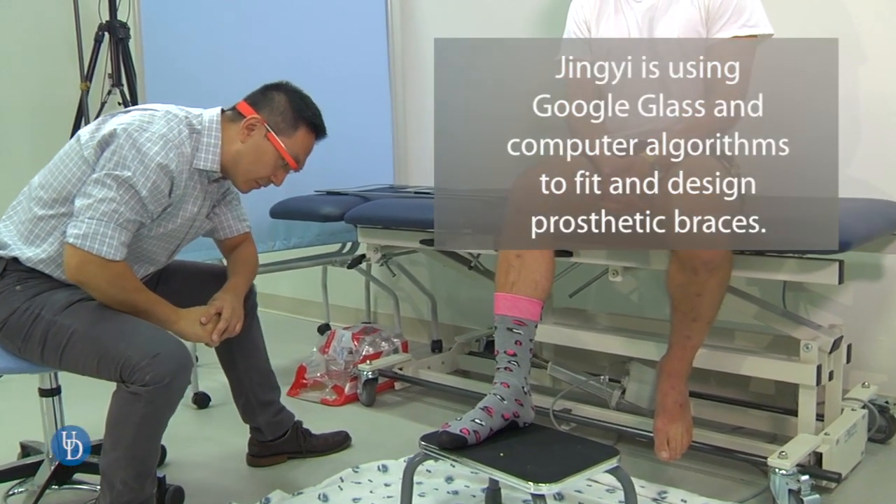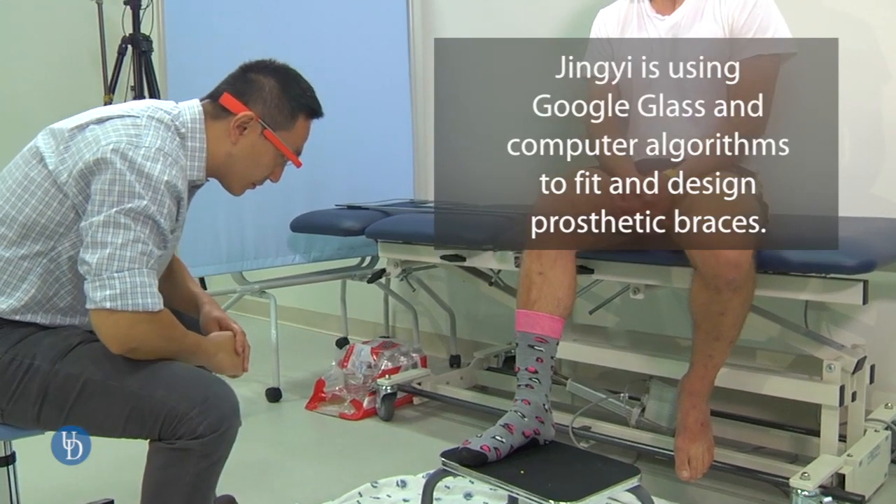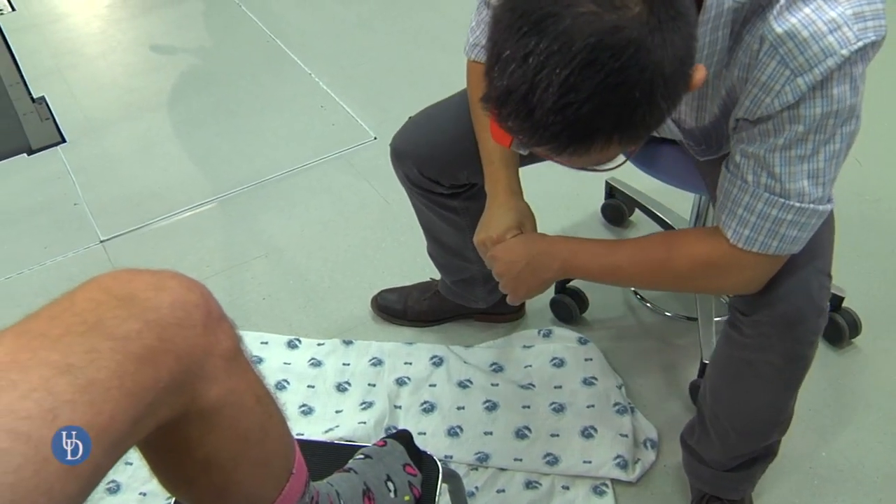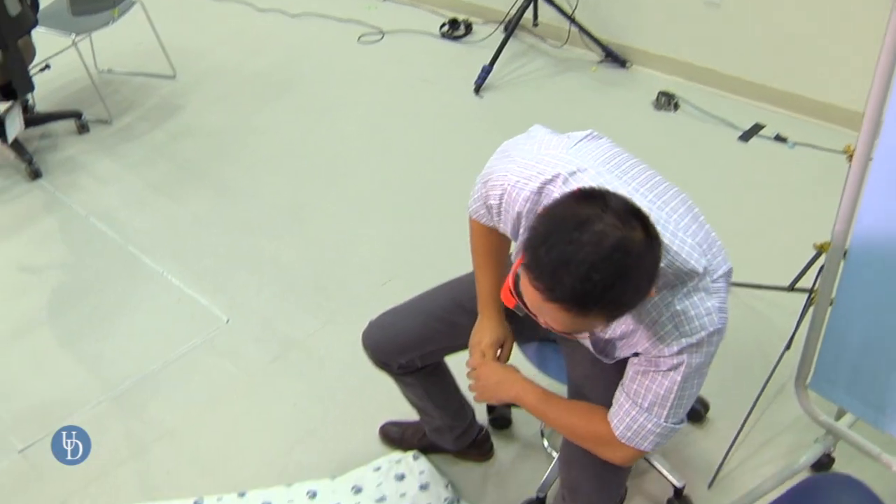Traditionally, people use something called a robot arm. It requires elaborate laboratory setups, expensive devices, very complex procedures. But with our technology, we just need to move our hand to capture the video. It can be done by any one of the family members, rather than a domain expert.